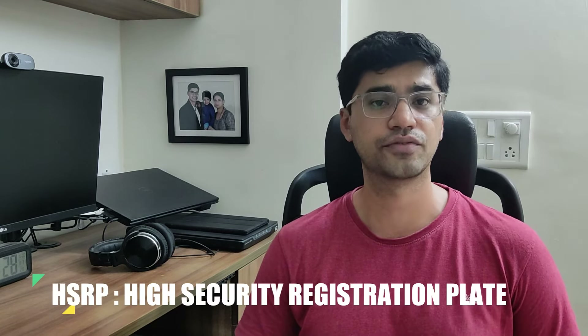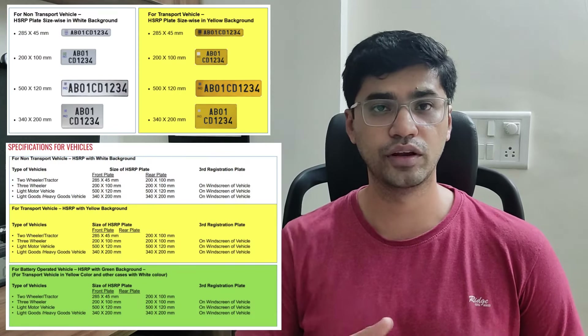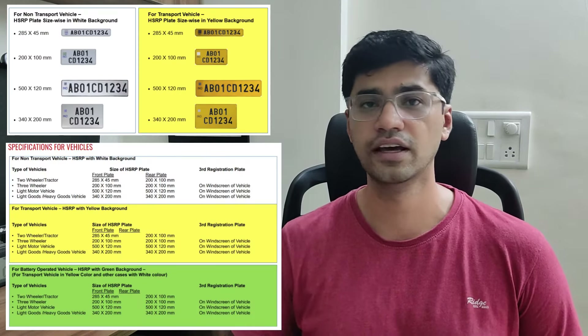Before I tell you how to get an HSRP, let me tell you what HSRP is. HSRP is the new standard format for number plates decided by the government. It is special in many ways. Number one, it is standard — for a four-wheeler you have a certain standard, for a two-wheeler a certain standard, and so on. Number two, it is made of aluminum. It is a metal plate with a special reflective coating so that nighttime visibility is higher. The characters on the number plate are embossed.